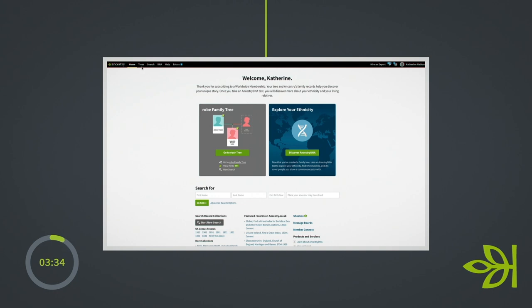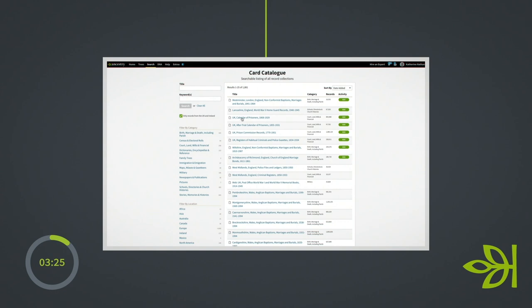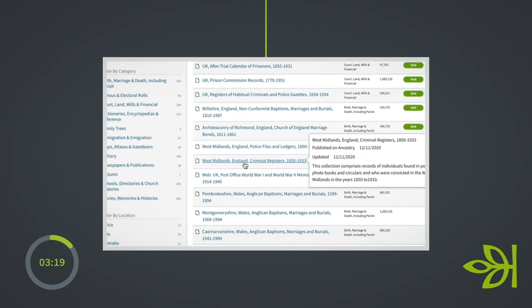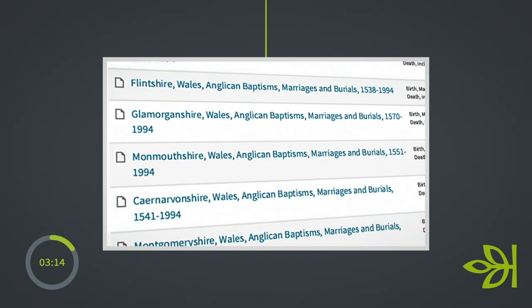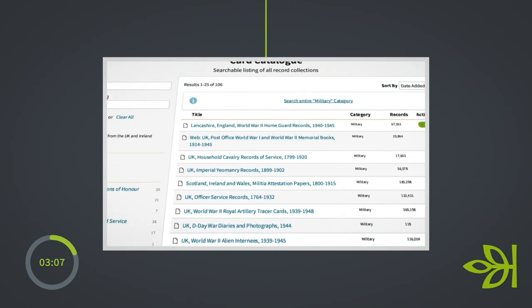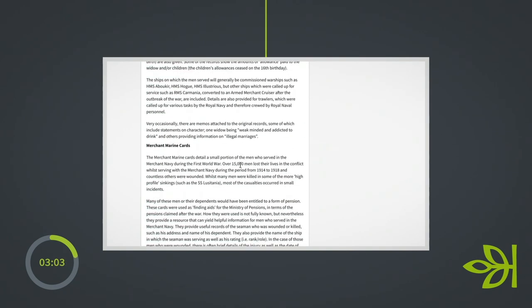Some of you may have used this and be aware of it, some of you might not have. The card catalogue can be found at the top of the page on the Ancestry website, and essentially this is an index of all the records on Ancestry. It's a really helpful tool to find a particular collection related to a certain area. I've countless times found collections that are very niche, maybe a little bit hidden, that have really helped with my research.